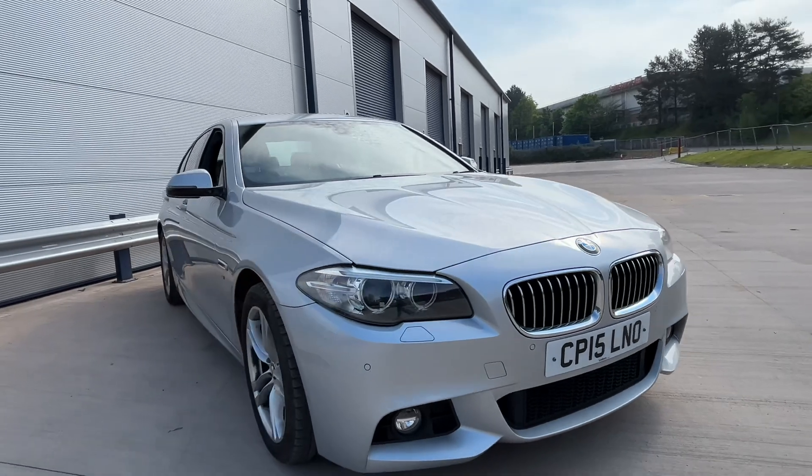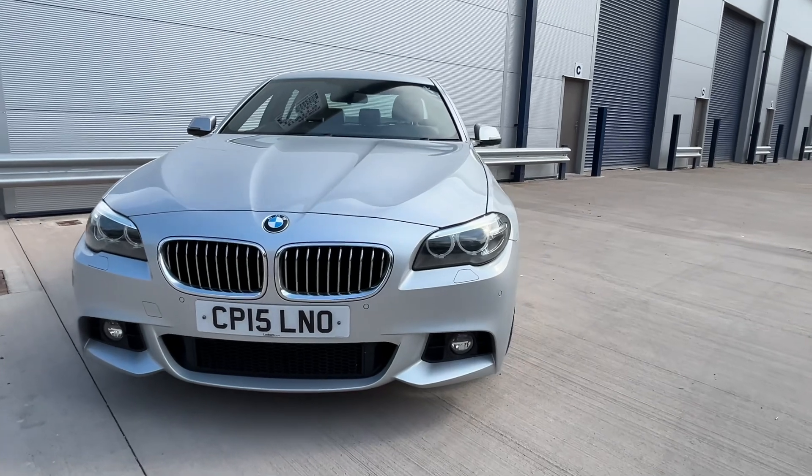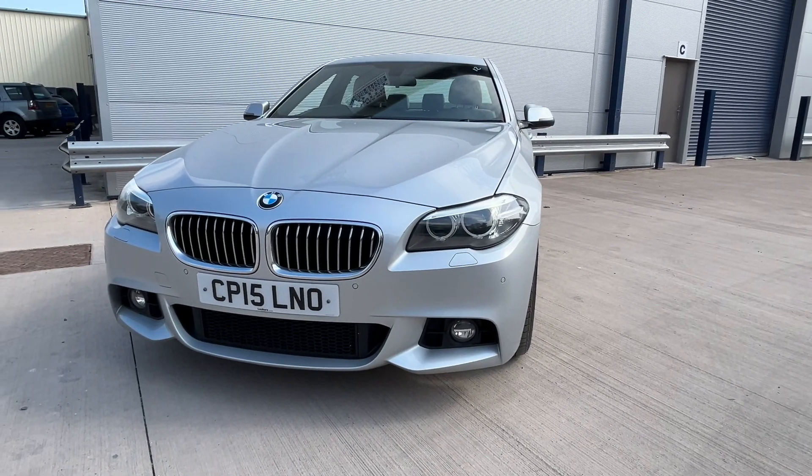If you are looking to finance this vehicle, please visit our website — 60-second decision, one of the best finance deals available. If you're interested in this car, please give us a call and don't forget to check out our reviews on AutoTrader.